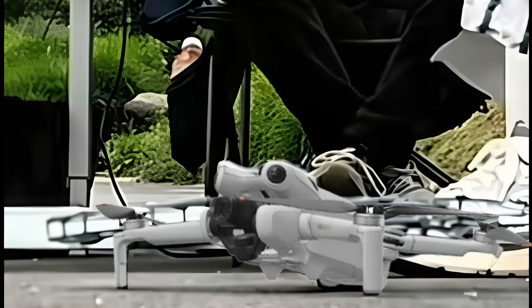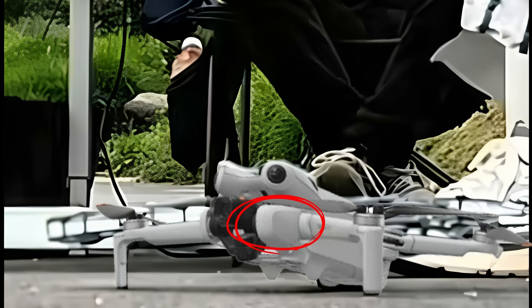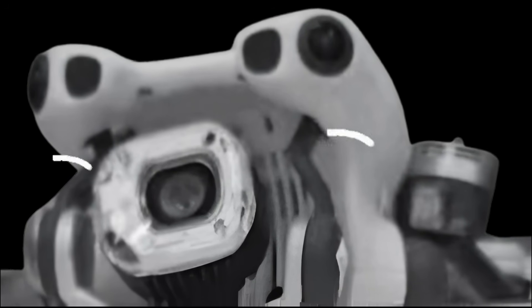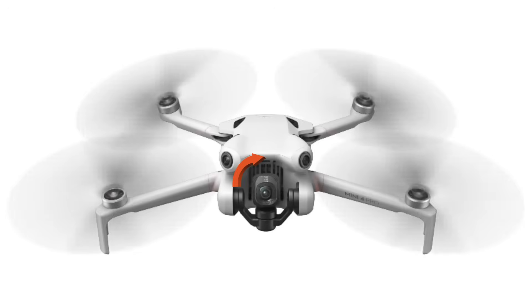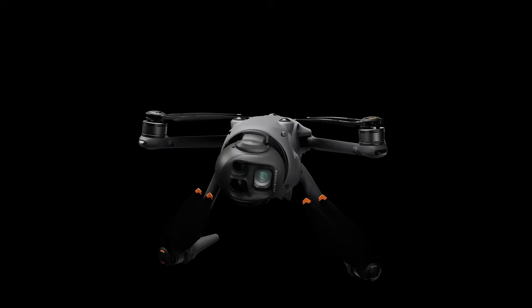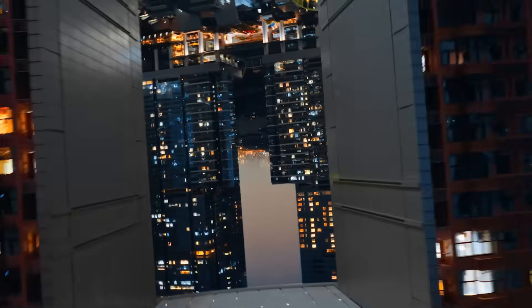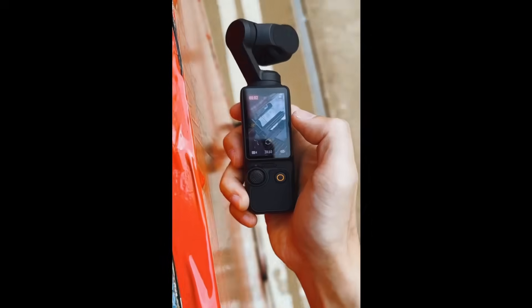The first thing that caught my attention was the camera. It seems slightly larger and is more exposed, since it doesn't have those side flaps that usually protect the gimbal. DJI likely made this change to give the gimbal more freedom. It's possible that the Mini 5's camera will be able to rotate 360 degrees on its own axis. After the launch of the Mavic 4, this feature is expected to become a highly desired selling point among consumers, and adding this capability shouldn't be too difficult.